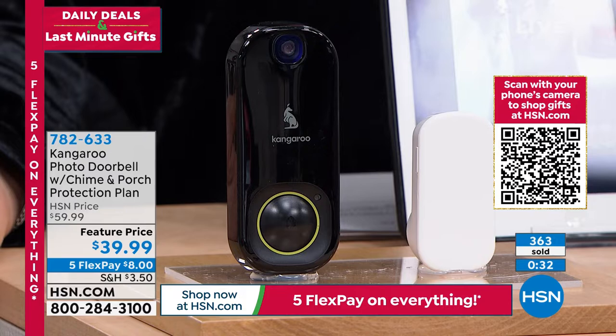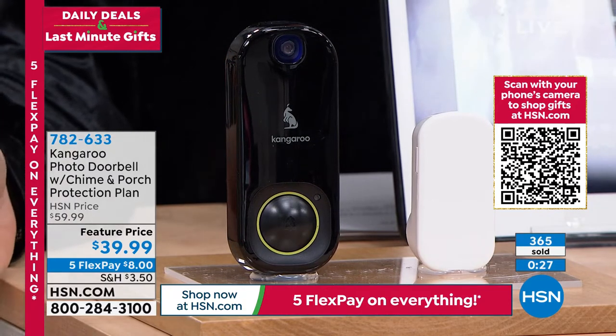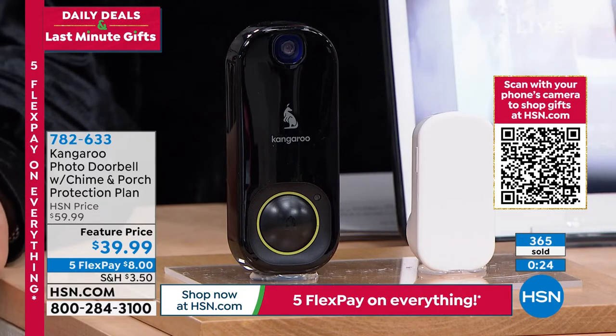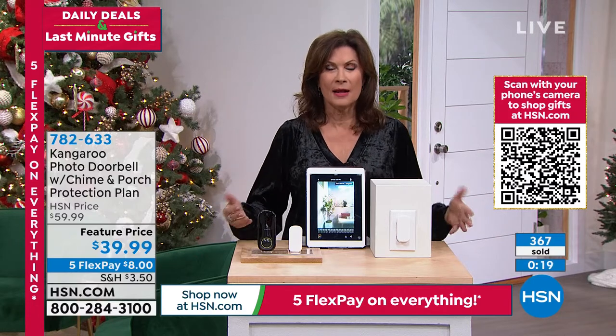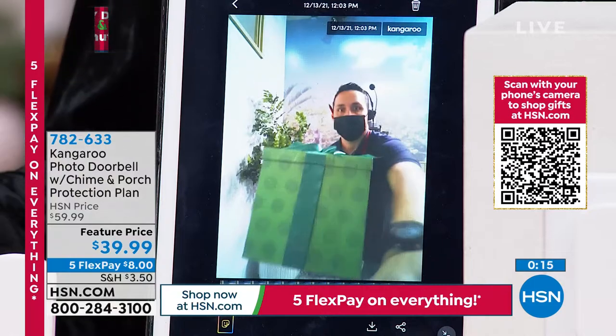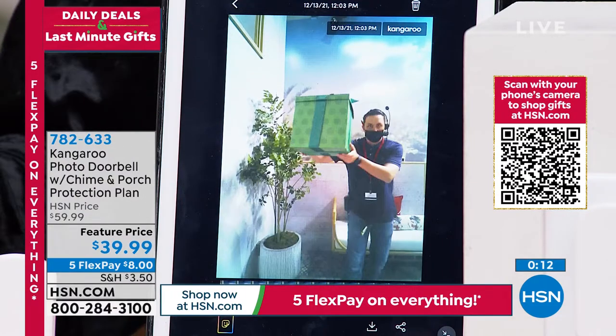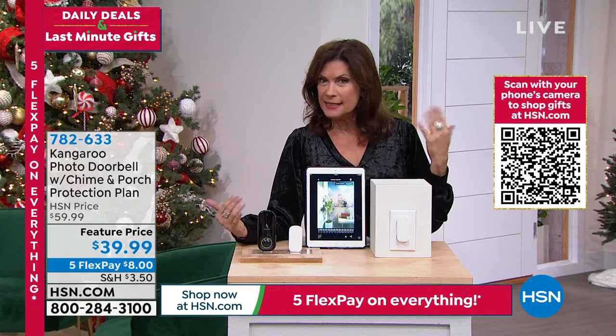At least you will have a way of knowing what's happening and have that extra added security layer, and then you get the package theft protection on top of it — like getting insurance included up to $300. Very limited quantities on it. If you're interested, five flex payments, don't wait too long. $20 off — you're really getting a nice savings as well. And one more time — if you order it, all you do is download the app. It will walk you through.